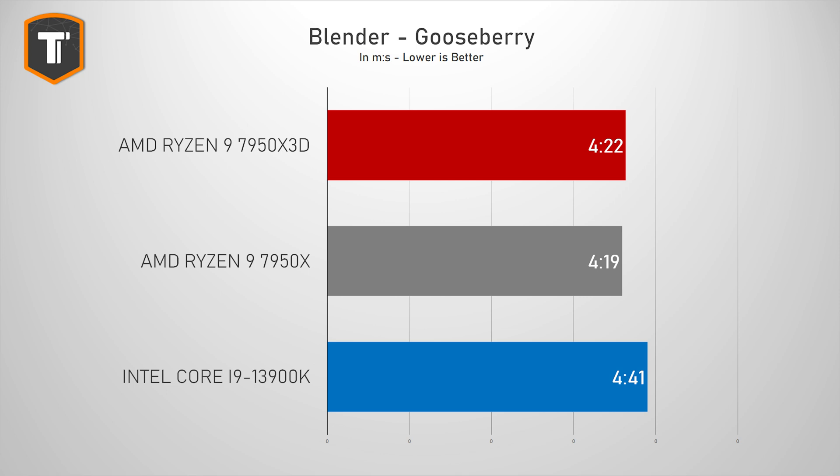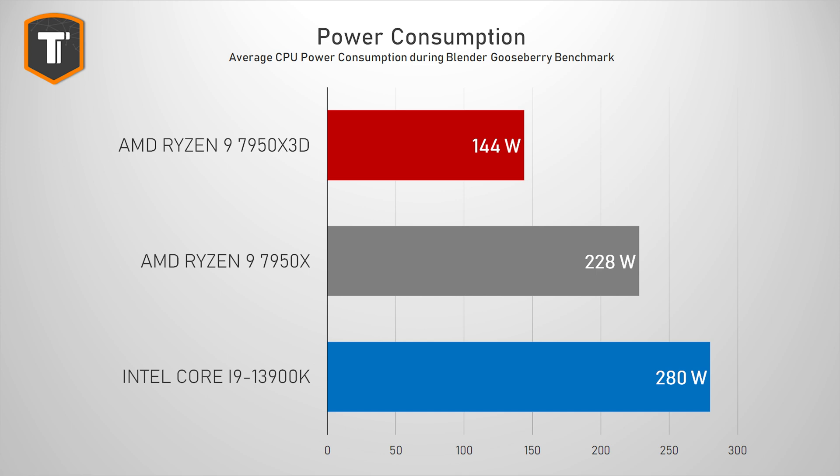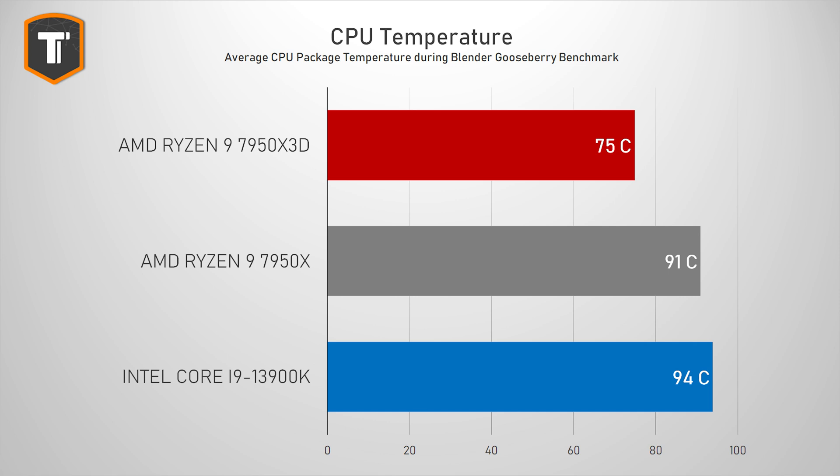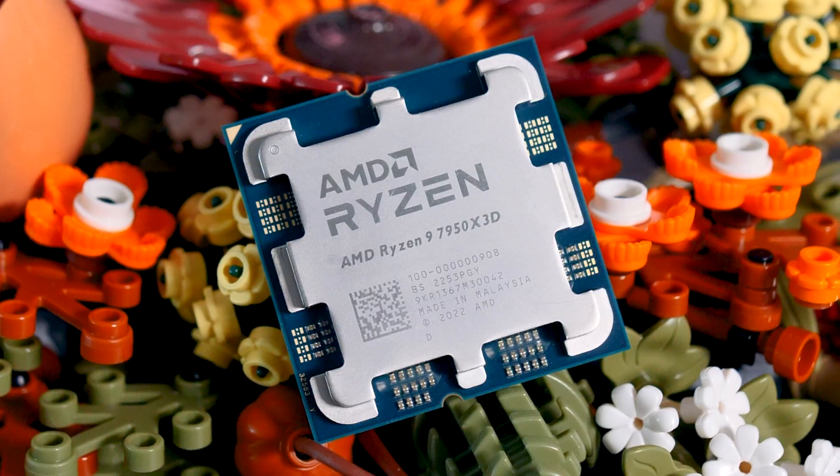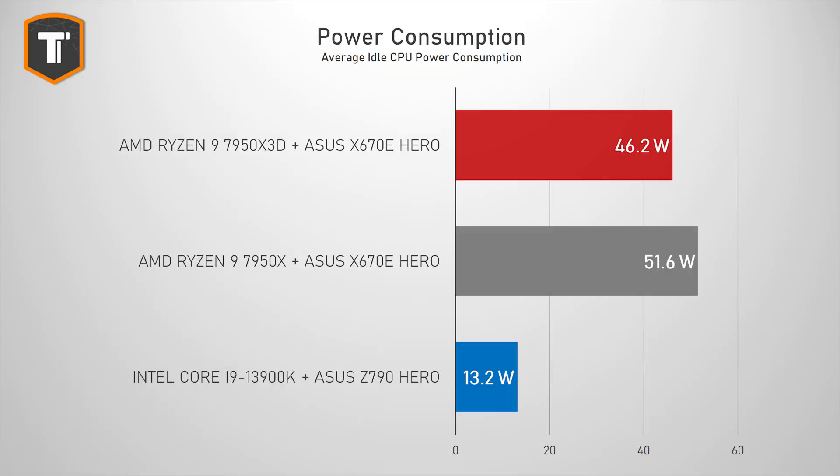That power efficiency carries over into non-gaming tasks as well. In the render benchmark the results look relatively similar, however the X3D does this with an average power draw of 144 watts — 84 watts less than the 7950X for similar performance and about half the power draw of the 3900K while being faster. Less power also means less heat: when fully stressed the 7950X averaged 91°C, the 3900K averaged 94°C, while the new X3D was at a much more comfortable 75°C average. However, the X3D's efficiency advantage doesn't carry over to idle power consumption, where both AMD CPUs drew a lot more power than the i9.